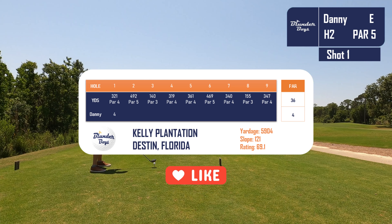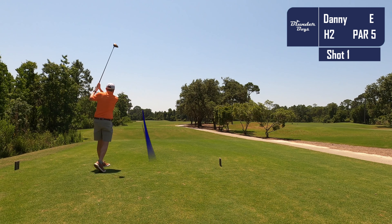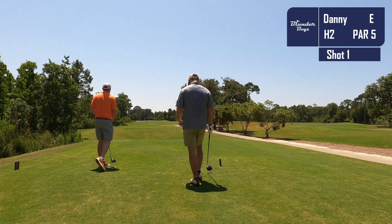I'm going to start with a par putt — what a way to start the round! Feeling good as we take off on the second. Playing with Matt today, another Blunderboy.